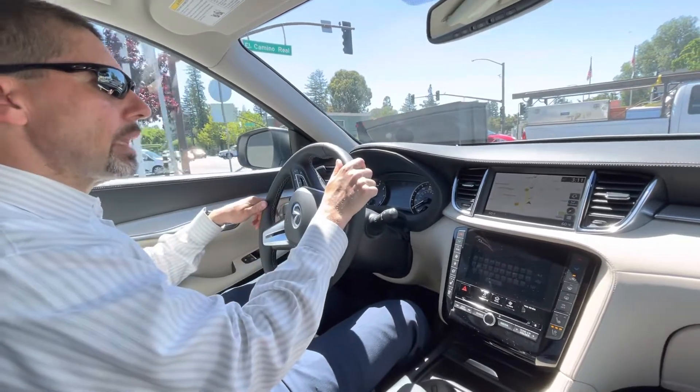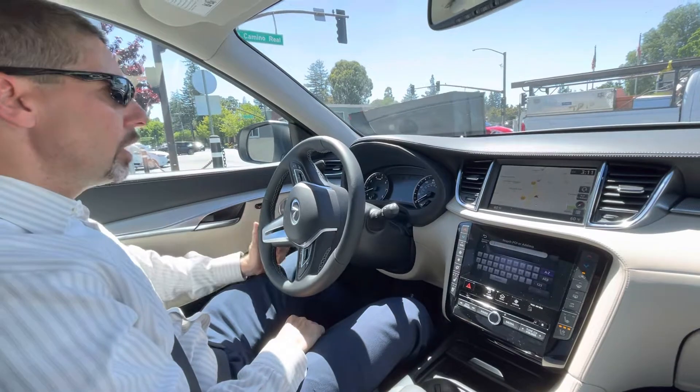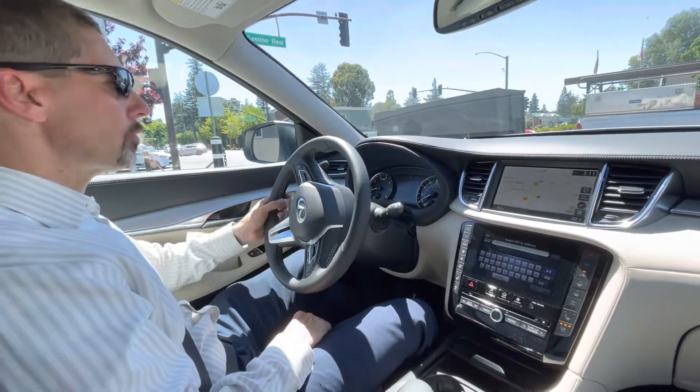Another thing that this car has pretty much standard — which is hard to get on other cars — is adaptive cruise control, and we're going to try that once we get on the freeway.